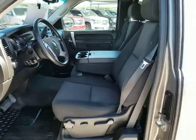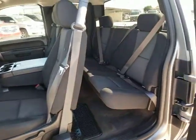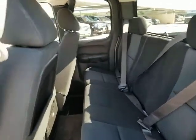AM-FM stereo with CD player, cruise control, fog lamps, CD player, MP3 player, power windows, security system, power door locks.